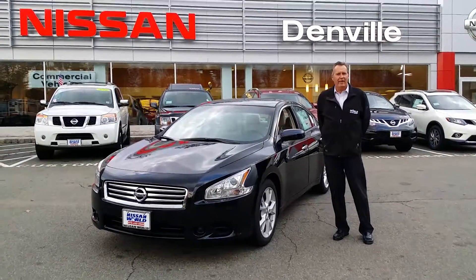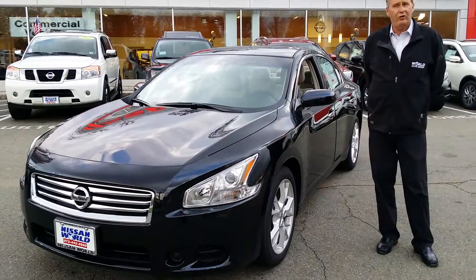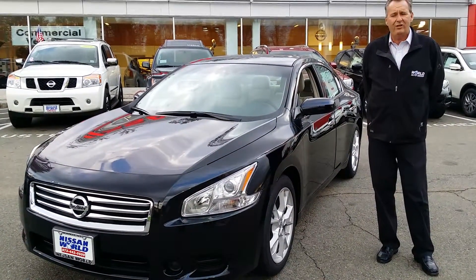Welcome to Leaston World again. My name is Ray and I am here to demonstrate the 2014 Leaston Master.